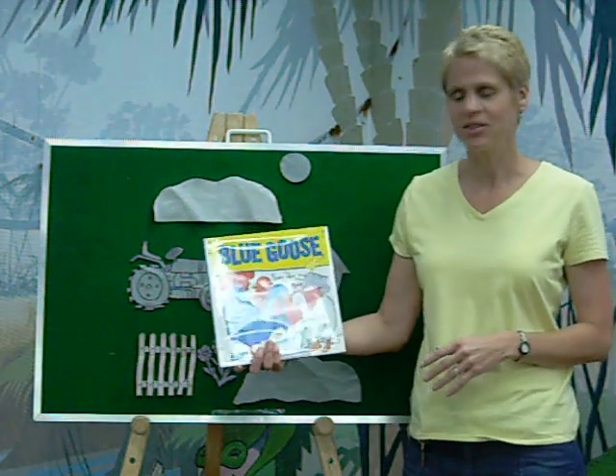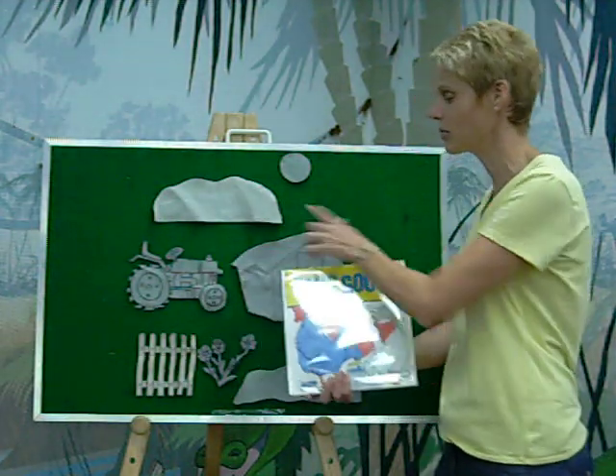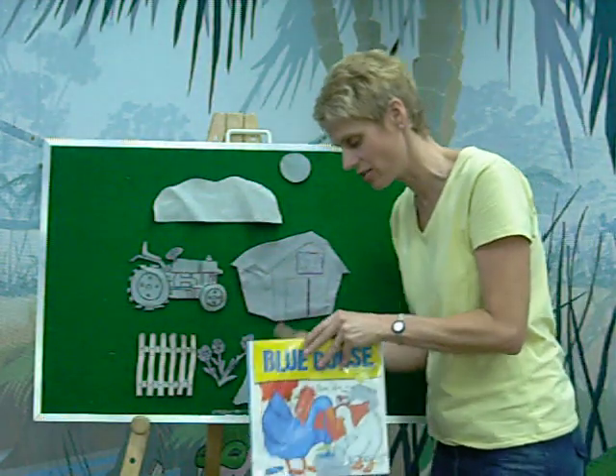Hi! Today I'd like to tell you the story of Blue Goose by Nancy Tafuri. But I'm not going to read the book. I'm going to use my flannel story instead. I'll just put the book down.